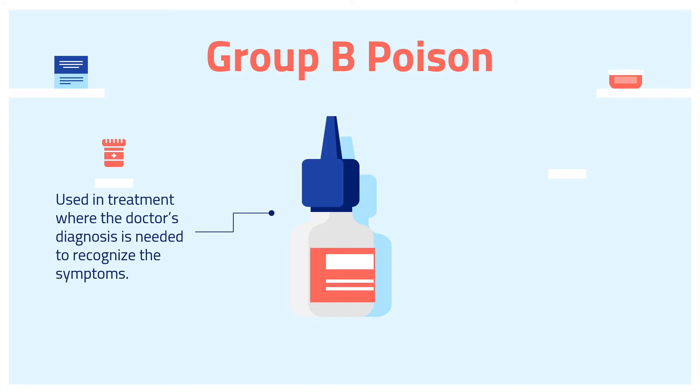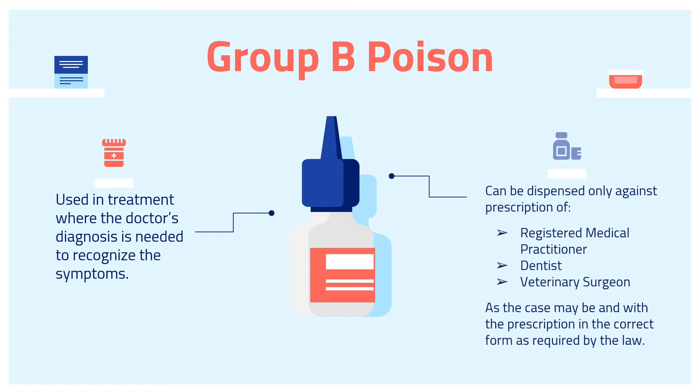They are used in treatment where the doctor's diagnosis is needed to recognize the symptoms. In some situations, they can be dispensed only against the prescription of a registered medical practitioner, dentist, or veterinary surgeon, as the case may be, and with the prescription in the correct form as required by the law.